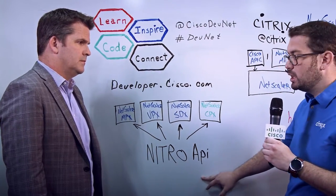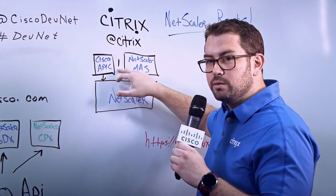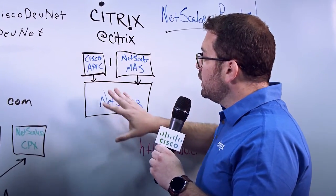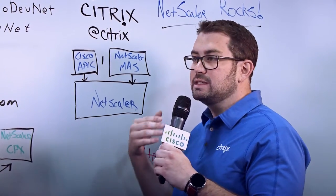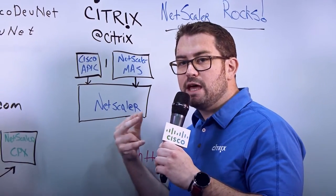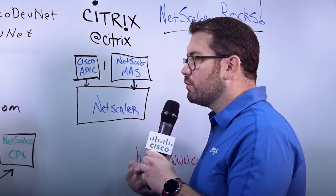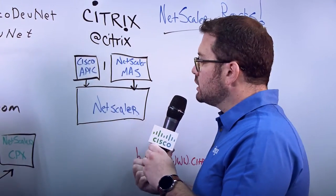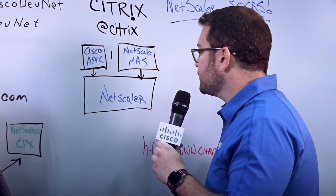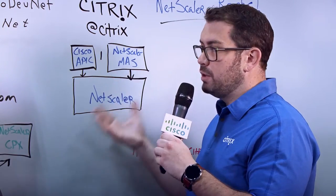The integration with Cisco ACI all happens with that Nitro API, but we use something called the device package. We've got Cisco APIC — the controller for the ACI environment — and we plug in a device package into APIC. We've done this since Cisco ACI 1.0, since the beginning. This device package communicates with Netscaler using that Nitro API, and that device package is the most robust device package in the industry. We support every function and every feature that Netscaler has, and we're able to configure Netscaler fully as intended when layer four through seven services came out in Cisco ACI.